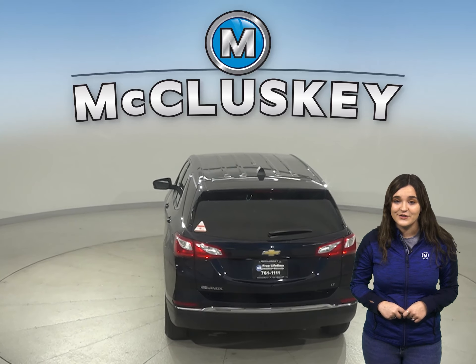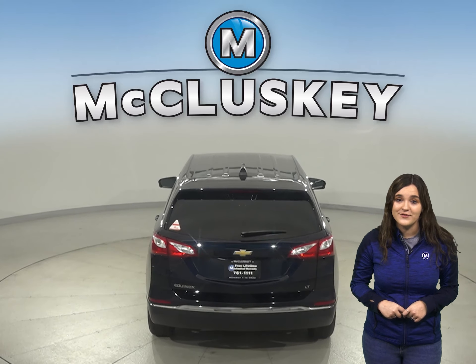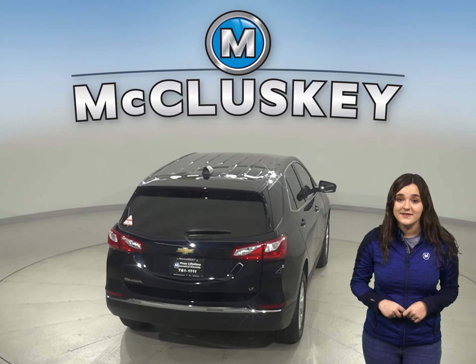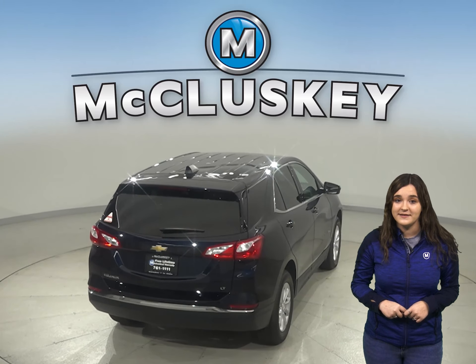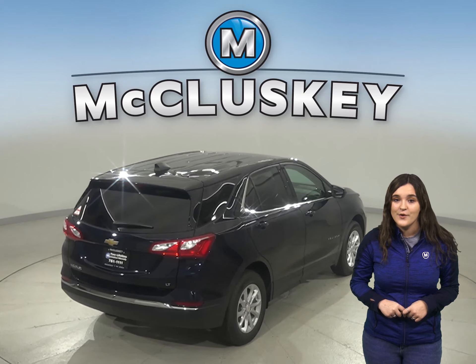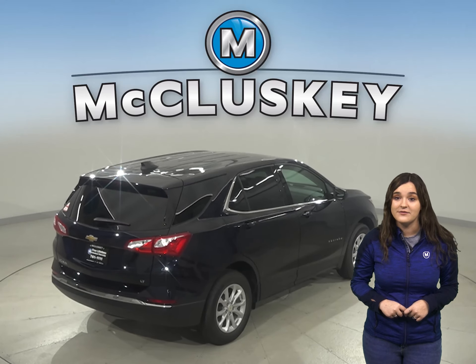Your safety concerns can be put to rest with the Chevrolet Equinox when compared to the Compass. In the test run by the National Traffic Safety Administration, the Compass received four stars, while the Chevrolet Equinox received five stars.